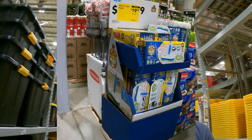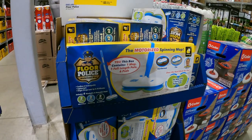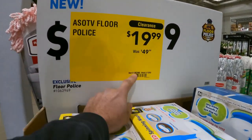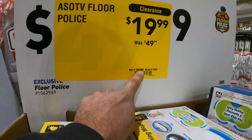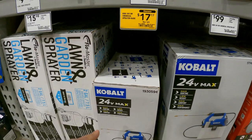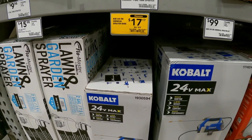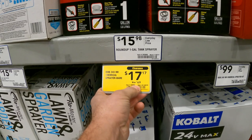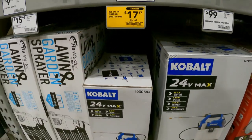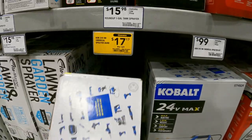Floor Police motorized mop, down from $50 to $20 — item number 1062969. The Cobalt 24-volt chemical sprayer, tool only so no battery, is down to $17.17 from $69. Only one left — I'll probably end up grabbing that. Item number 1930594.